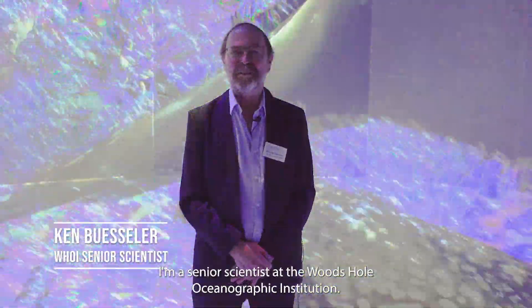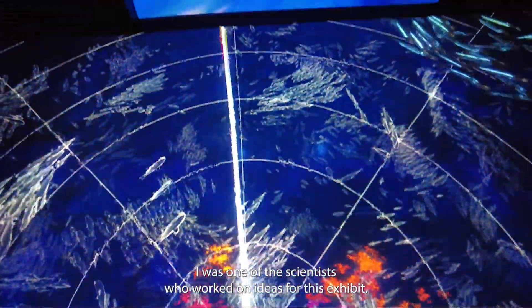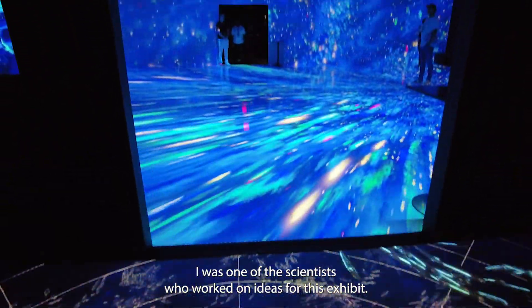I'm Ken Bissler. I'm a Senior Scientist at the Woods Hole Oceanographic Institution. I was one of the scientists who worked on ideas for this exhibit.